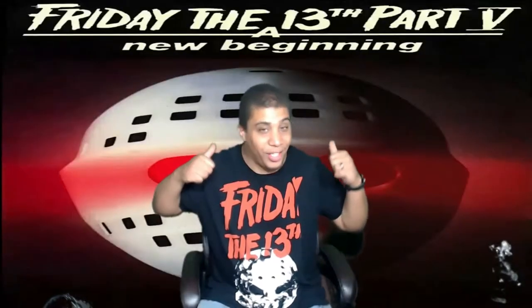What's up, horror fans? Starz30 is back. Friday the 13th, as you can see — Part 4 and Part 5 — and wait till you see the reason why.